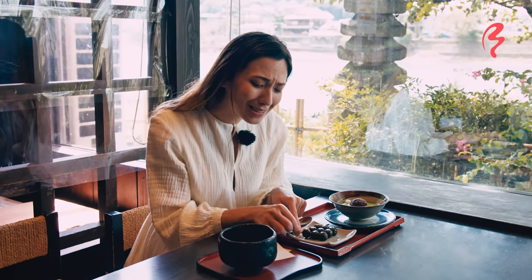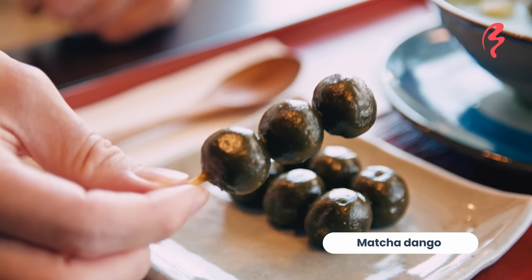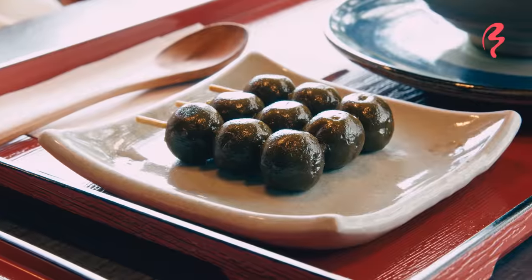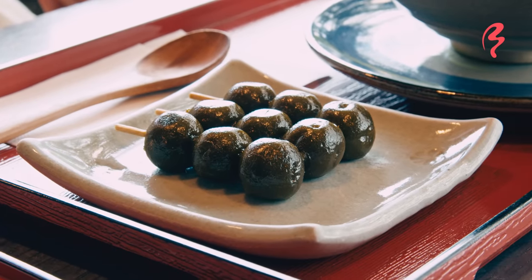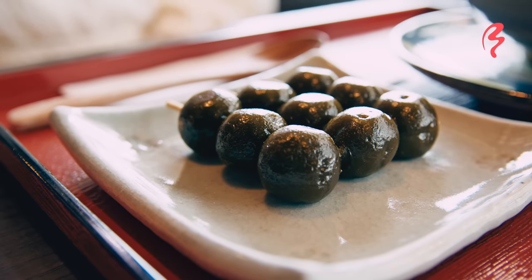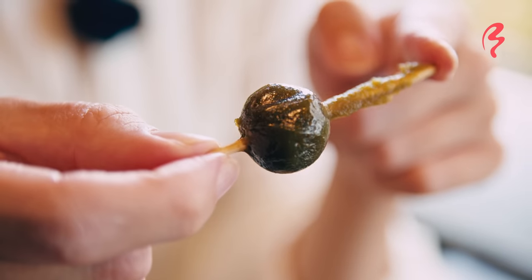Next let's try the matcha dango. They're really cute and small — look at how tiny this little stick is. Itadakimasu! That is really good. They're actually much softer than a lot of other dangos I've had before. It feels like they've mixed a little something in there to make it a little bit softer and less stretchy, but it's still got that wonderful chewiness, a lovely subtle hint of matcha flavor, and it's sweetened with sugar mixed inside so you can enjoy it just as it is.